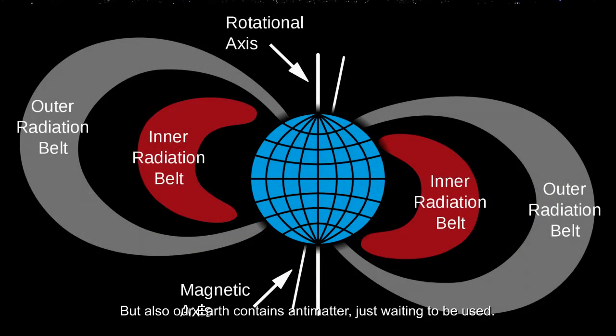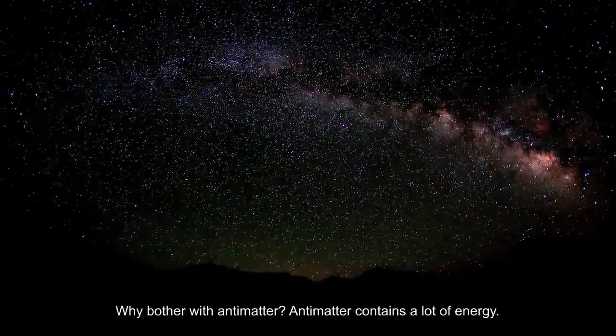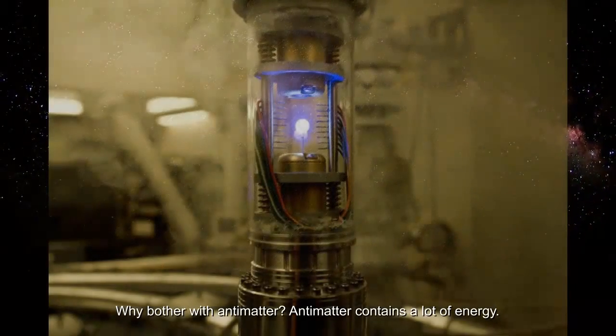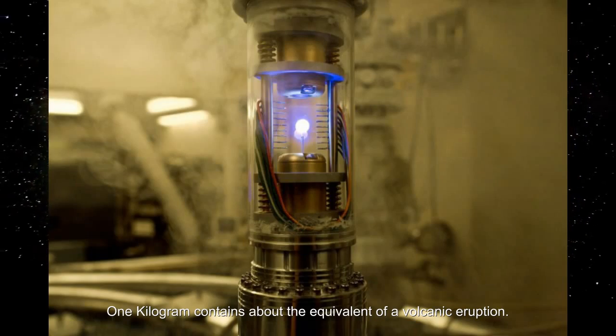But also our Earth contains antimatter, just waiting to be used. But why bother with antimatter? Antimatter contains a lot of energy — one kilogram contains about the equivalent of a volcanic eruption.